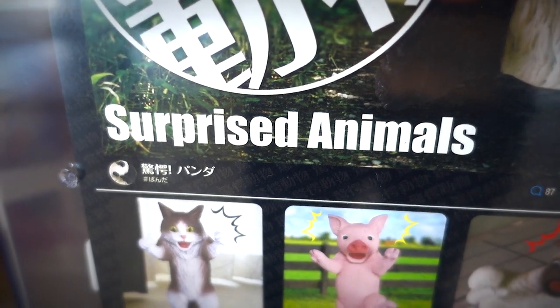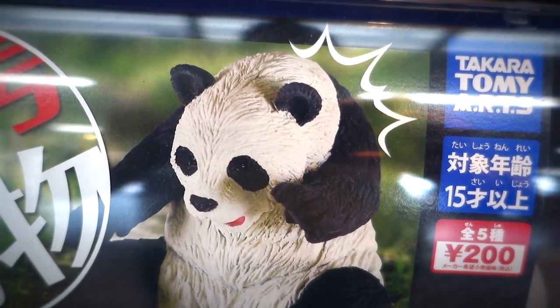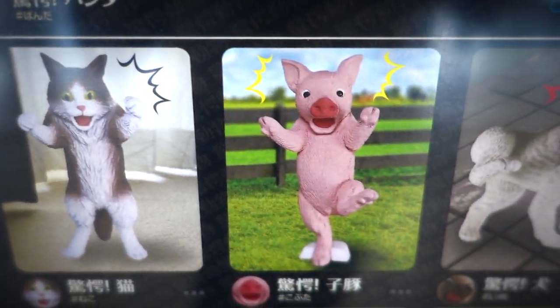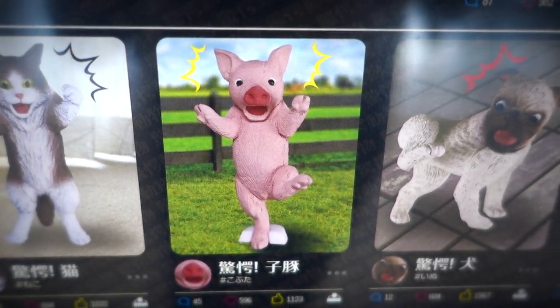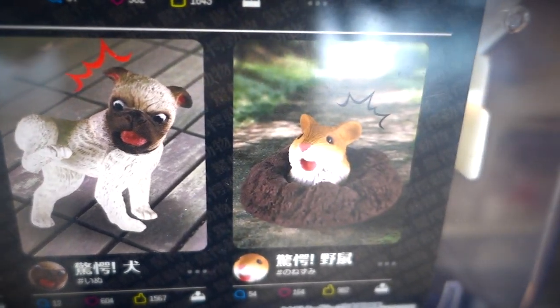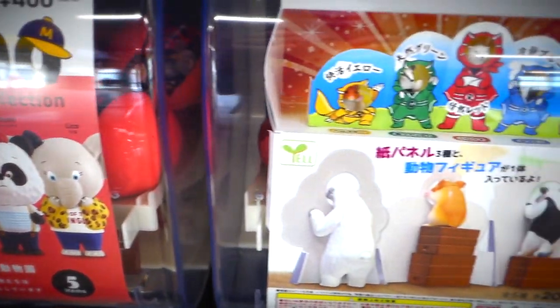Whoa. Here we got some surprised animals in da house. That panda just received the shock of a lifetime — they got a serious case of PTSD, and I can't say that I blame them. After all, if I learned that I was a mass-produced piece of inanimate plastic, I'd be pretty shocked too. Key takeaway: nice collection right there.